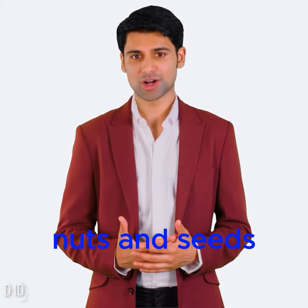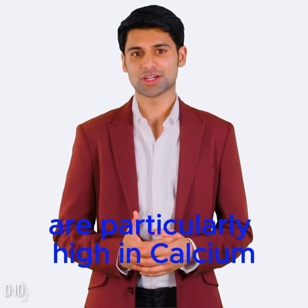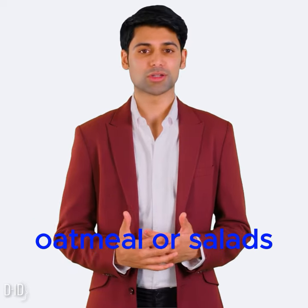Nuts and seeds. Almonds and chia seeds are particularly high in calcium. You can add them to yogurt, oatmeal, or salads.